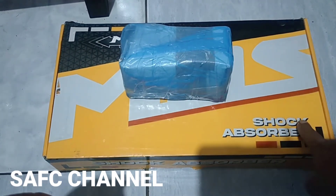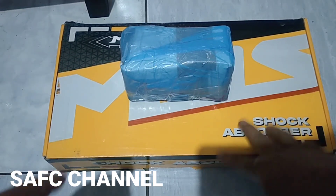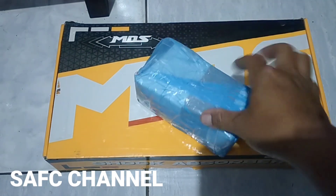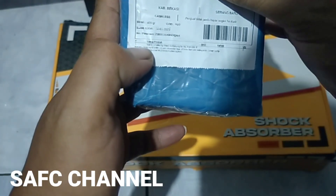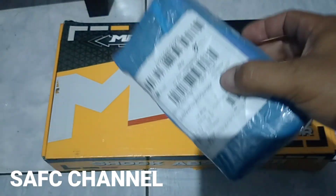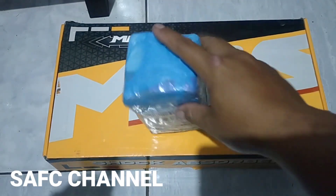Ini ada dua paket ya. Yang satu sudah saya bongkar tadi karena memang posisinya dekat. Jadi ini ada kiriman paket dari Surabaya, atau Bayu Banyuwangi ya. Ini pesanan saya. Isinya bladder. Mau saya unboxing dulu.